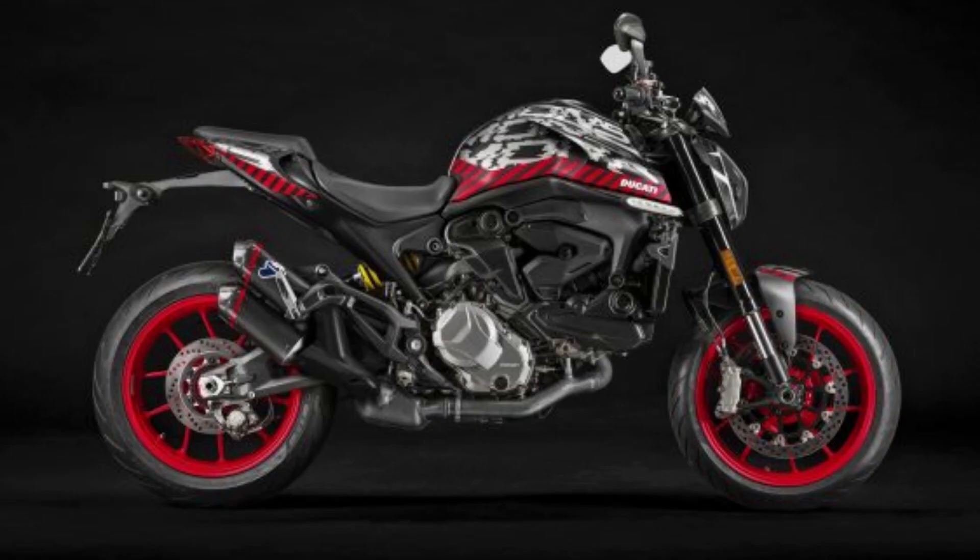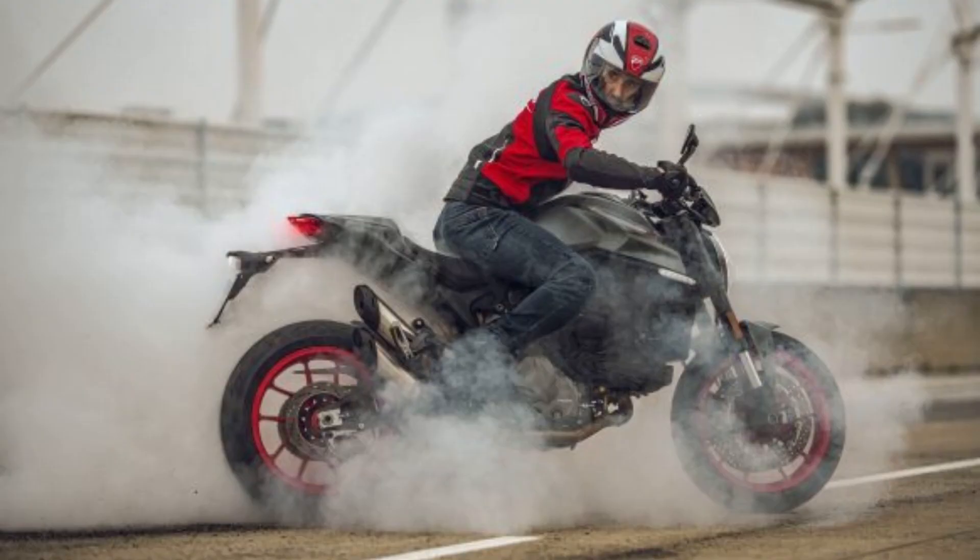The 2021 Ducati Monster will be available in three colorways: Ducati Red with Black Wheels, Aviator Gray with Red Wheels, and Dark Stealth with Black Wheels. Ducati will also offer a selection of sticker kits for further customizing the Monster's look. There's also a Monster Plus version that adds a flyscreen and passenger tail cover. U.S. pricing starts at $11,895 for the Monster, which is $100 less than the Monster 821, while the Monster Plus will set you back $12,195.